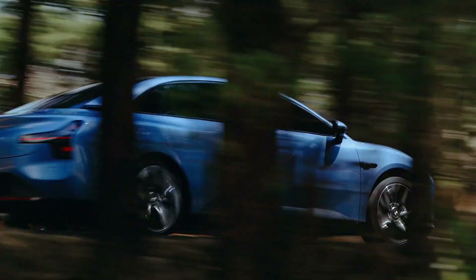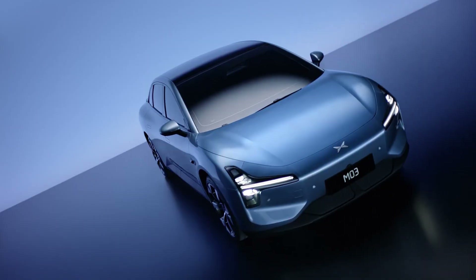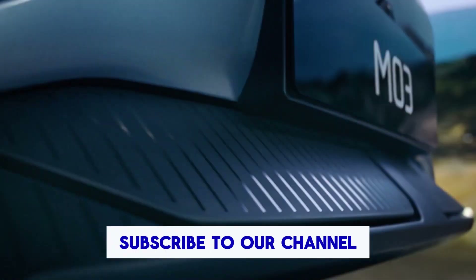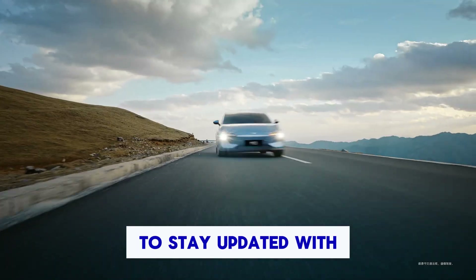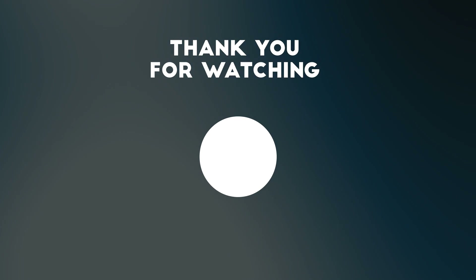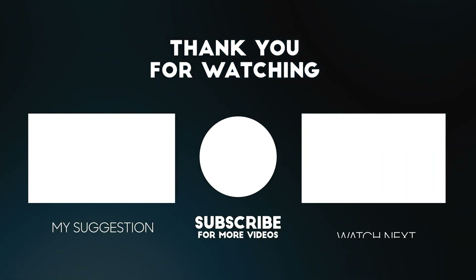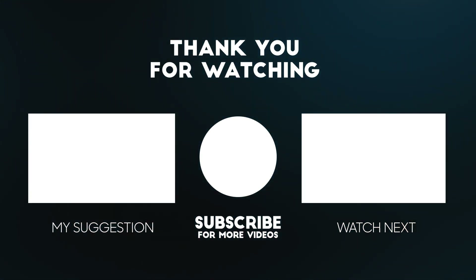We're excited to see how it performs once it hits the roads. Let us know your thoughts in the comments below. If you enjoyed this video, don't forget to hit the like button, subscribe to our channel, and ring the bell icon to stay updated with the latest in EV news. Thank you.